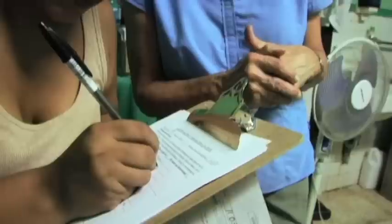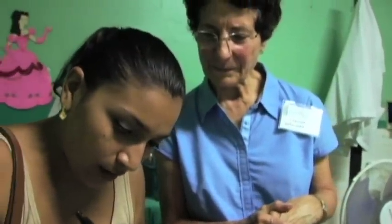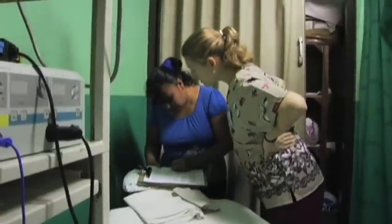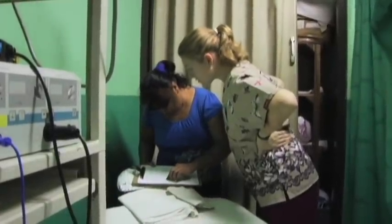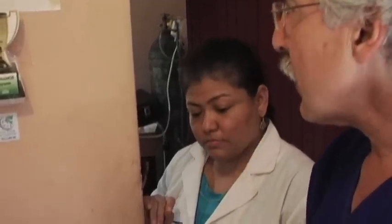The other thing we do is record keeping. In many of these countries, there is no official record, and what the woman has from when she was seen before is a piece of paper or a little book that somebody has scribbled a diagnosis in — it's not kept in the hospital as we have here. So we encourage a record keeping system and a follow-up system.